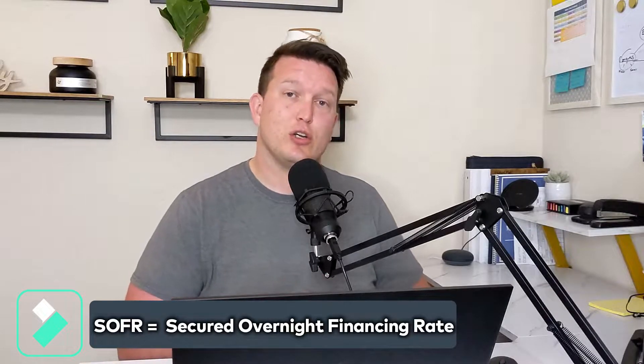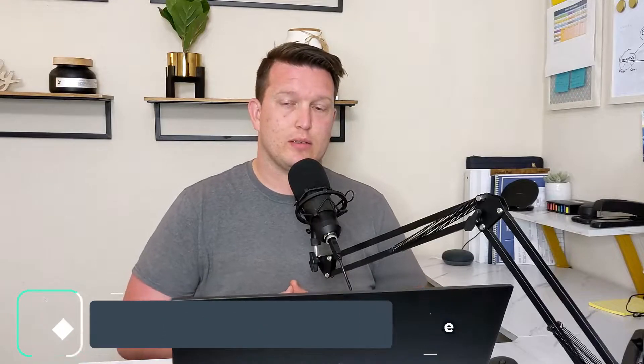The SOFR rate stands for Secured Overnight Financing Rate. Just like the name implies, this rate is a secured rate, whereas LIBOR was an unsecured rate.